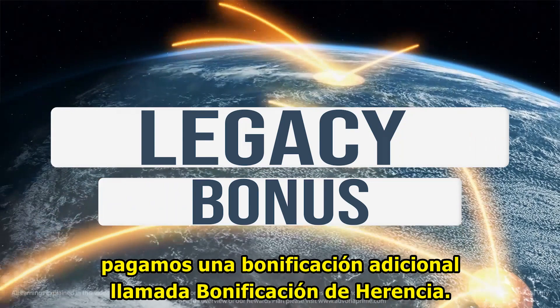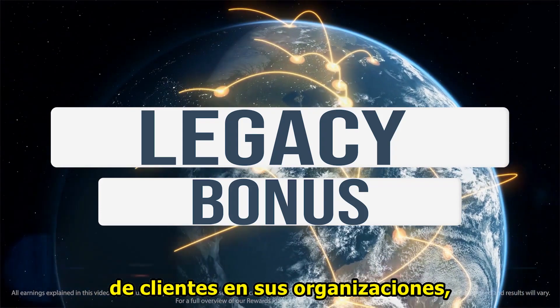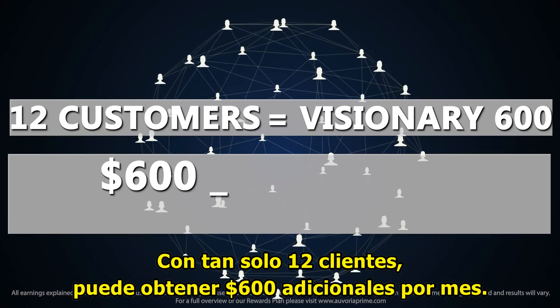And lastly, we pay an additional bonus called the legacy bonus. This is an extra weekly bonus paid out on additional benchmarks of customers in your organization, whether they were referred by you personally or not.